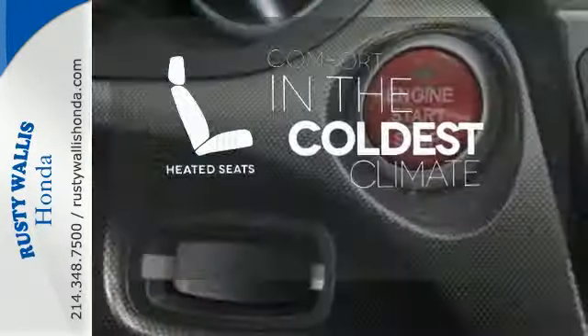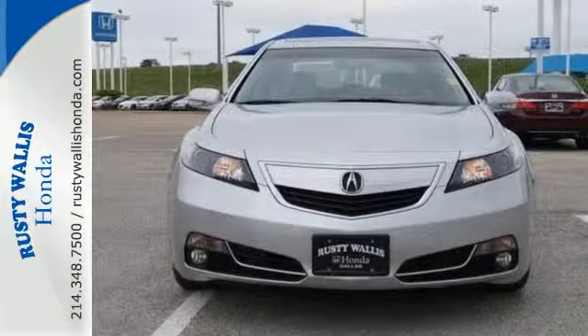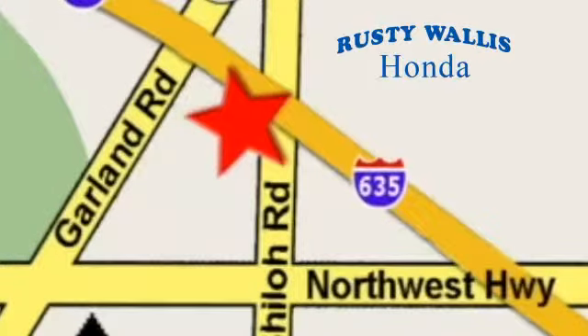Fulfilling the joy it dedicates to give its drivers, this sedan could be in your hands today. Come in for a test drive at Rusty Wallace Honda — our primary goal is to satisfy our customers. Stop in today. We're easy to find just off I-635 at Shiloh Road.